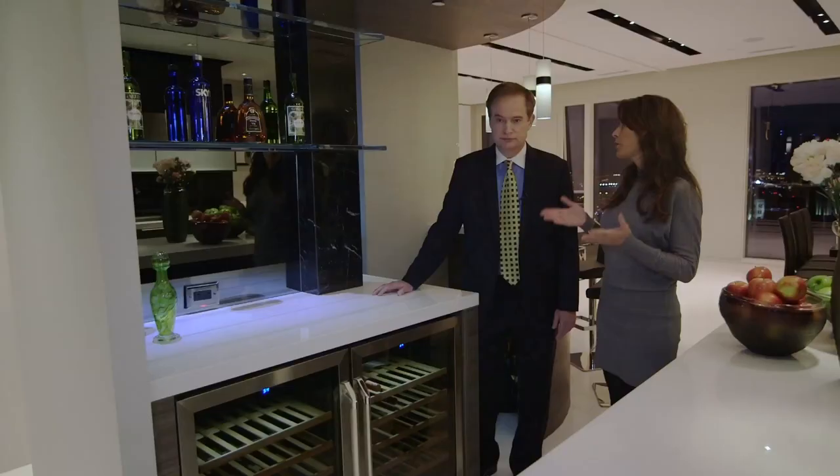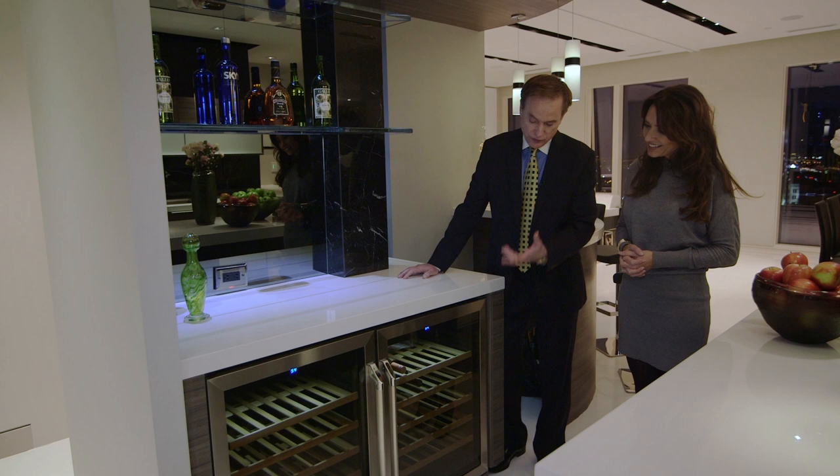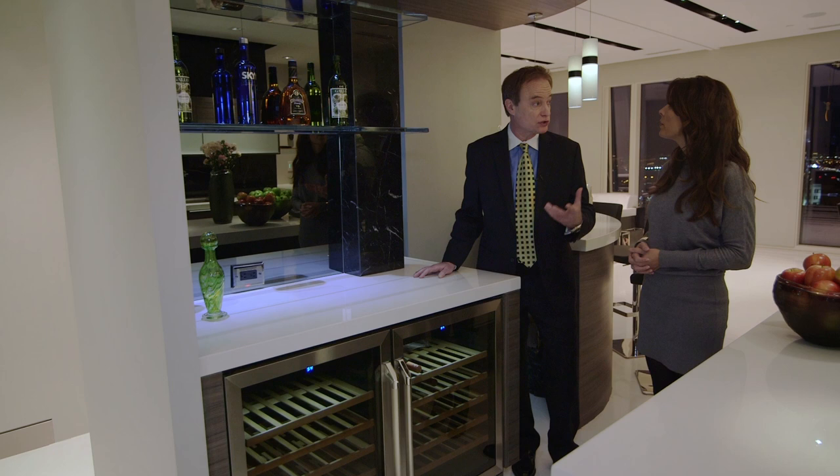Of course every luxury kitchen needs a wine fridge. This is the Decor Wine Cellar — you've got two of them here for plenty of capacity. What's great about this product is that it mimics wine cellar temperature, not refrigeration. Most wines are served too cold from a refrigerator, so this is better in that regard. It also has beech wood racks which don't bruise your expensive labels.